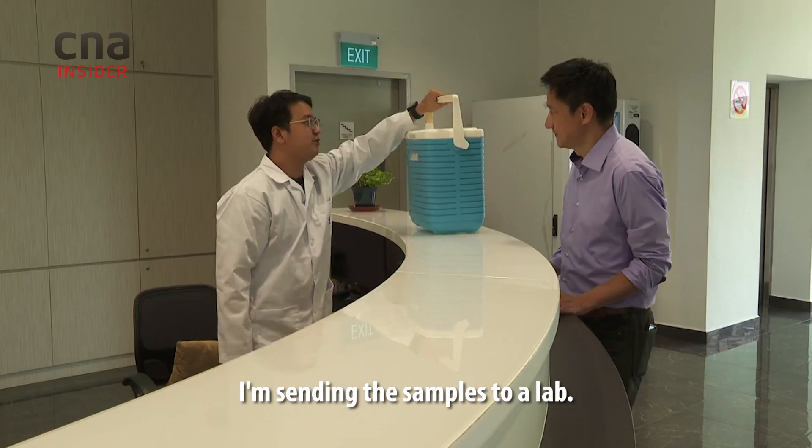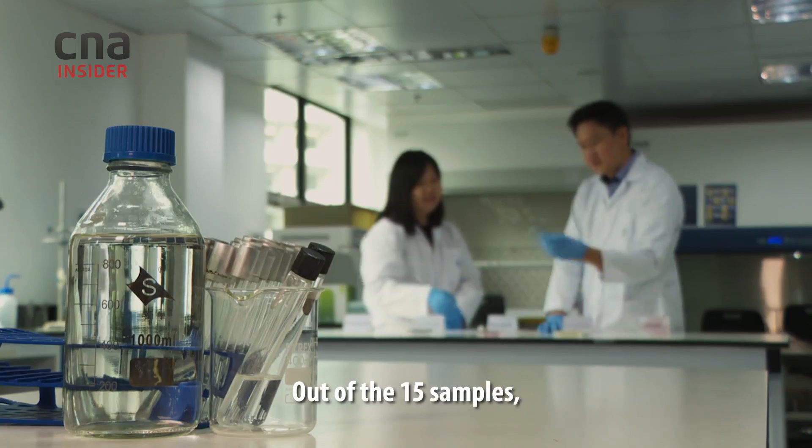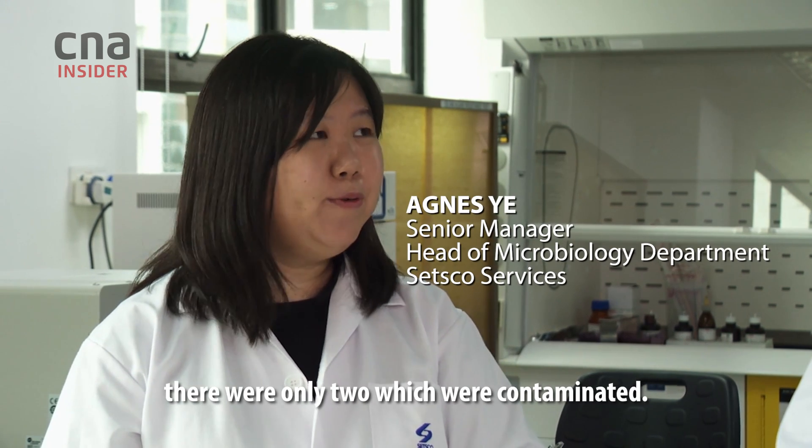I'm sending the samples to a lab. Out of the 15 samples, there were only 2 which were contaminated.